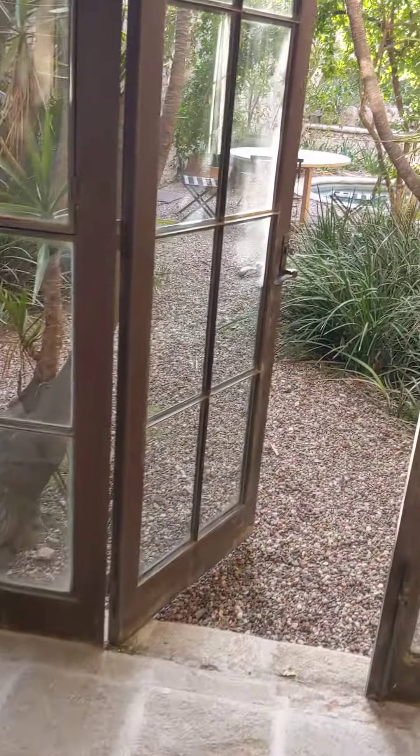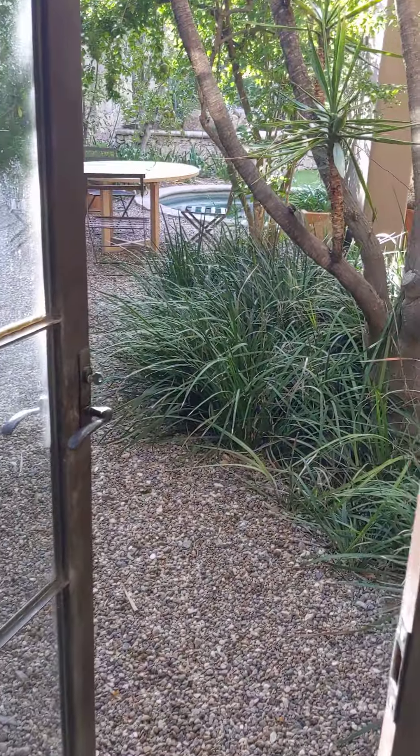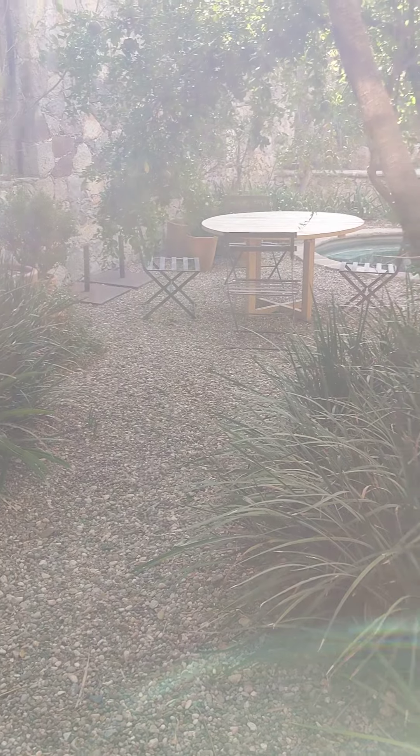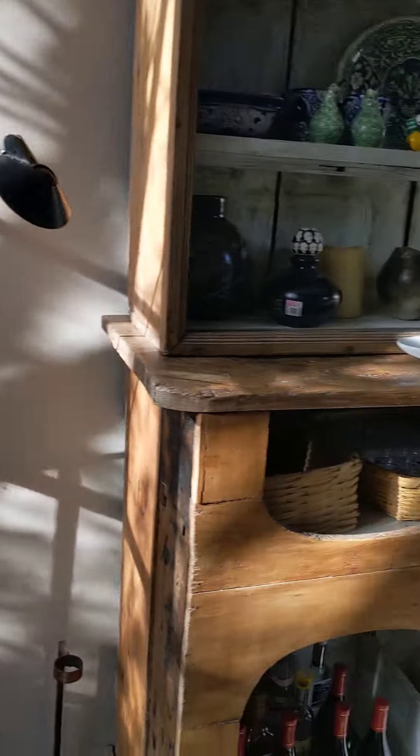And then look at this beautiful place — another little garden outside here. I'm going to show you the swimming pool in a minute, but there's a little place if you want to take your coffee outside.